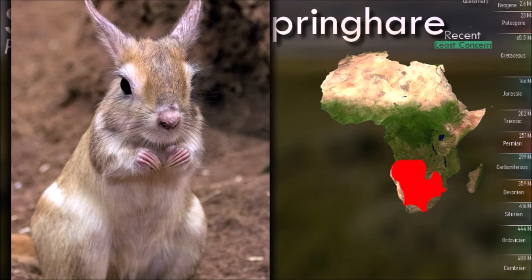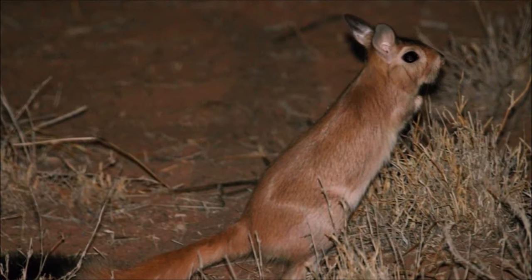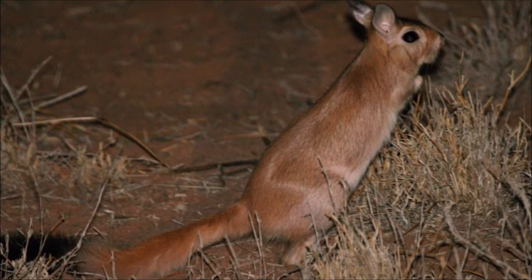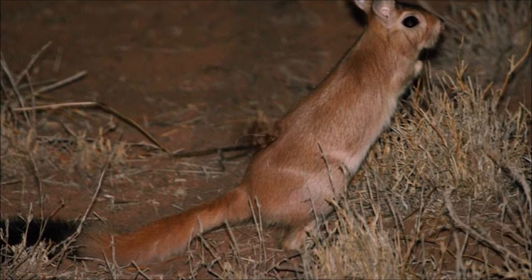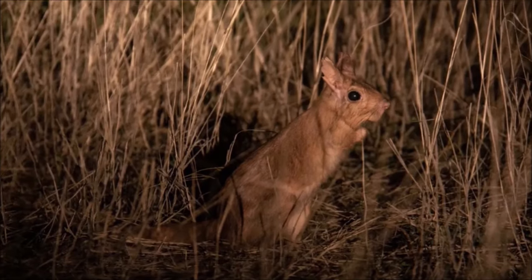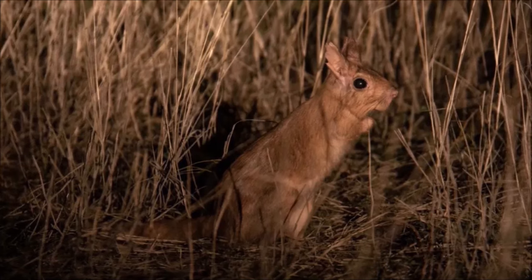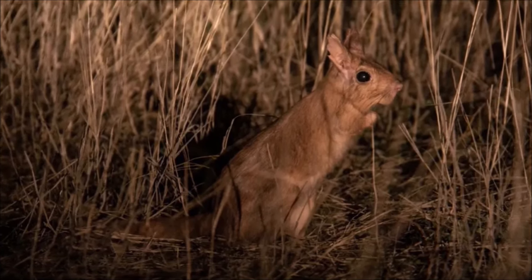They are known for their unique method of locomotion. They move by hopping or jumping on their powerful hind legs, similar to kangaroos. This hopping motion allows them to cover long distances quickly. They are also skilled burrowers and use their strong forelimbs to dig extensive underground burrows, which serve as shelter and provide protection from predators and extreme temperatures.